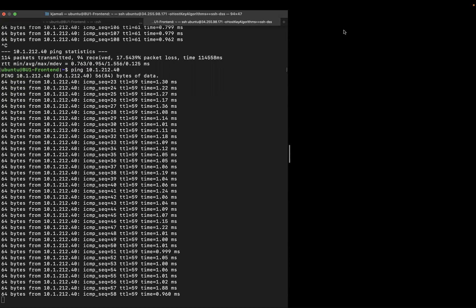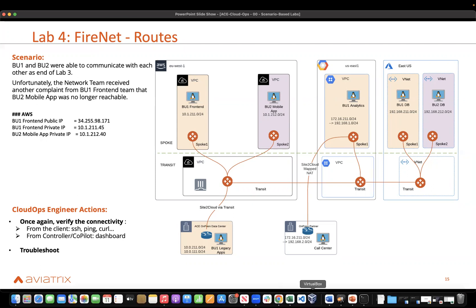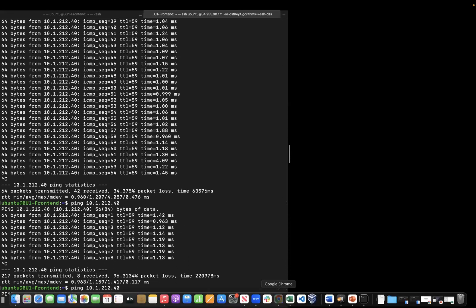This concludes lab number three. Now we are at lab number four. Again, BU1 and BU2 were able to communicate with each other — we solved the interface issue in lab three. However, we still received another complaint from the BU1 front-end team that the BU2 mobile app was no longer reachable. The first thing we do, as always, is go and ping, and we can see that the problem is actually there.